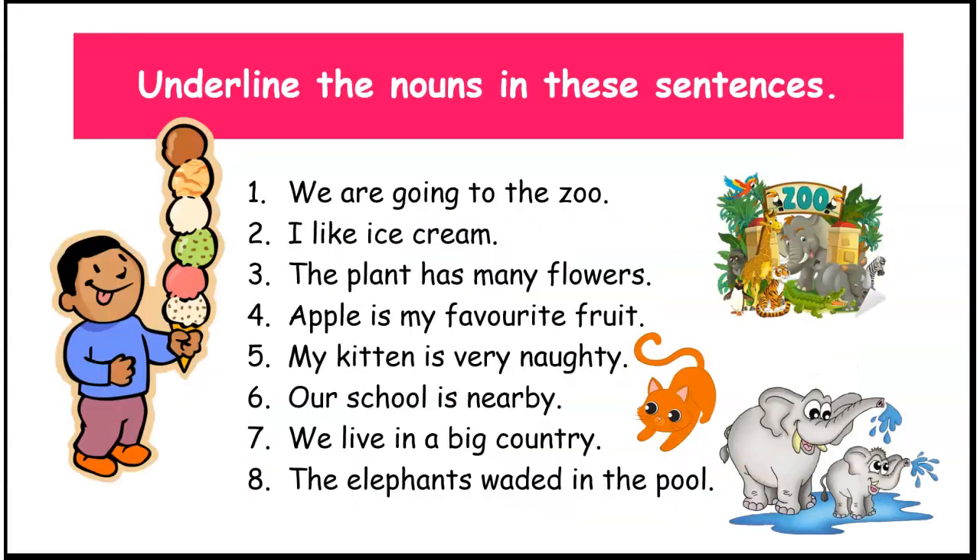Now, here we have a worksheet for you. Let us do it together. We have to underline the nouns in these sentences. Our first sentence is: we are going to the zoo. What is the noun here? Zoo. Zoo is the noun here. Why? Because zoo is the name of a place. Right.